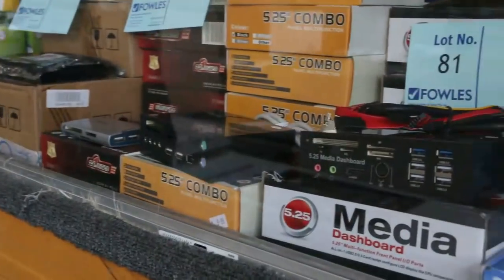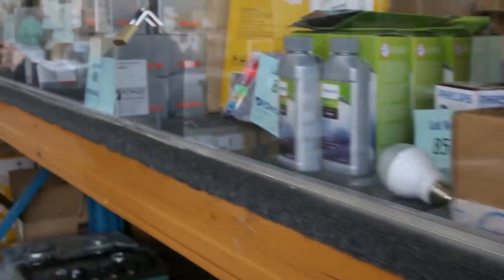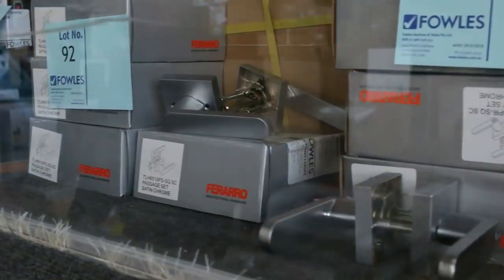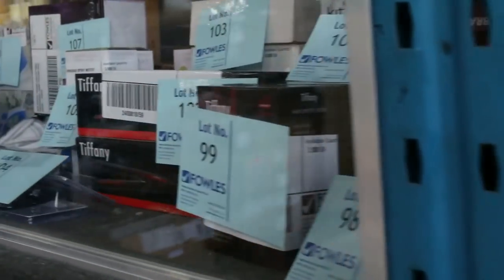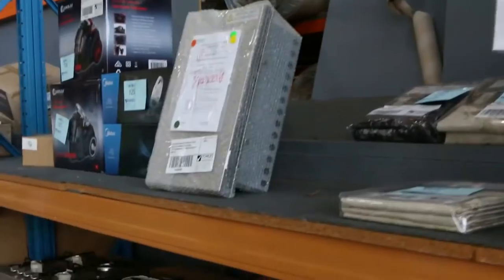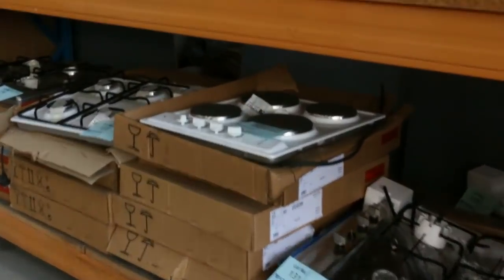All this multimedia stuff has come in — card readers and all that sort of thing. Have a look at all these door handles too, all different styles. Some really good miscellaneous stuff in tomorrow, more lighting, mountains and mountains of cooktops as well, vacuum cleaners, all sorts of stuff, range hoods — I'll show you a heap more range hoods later on.